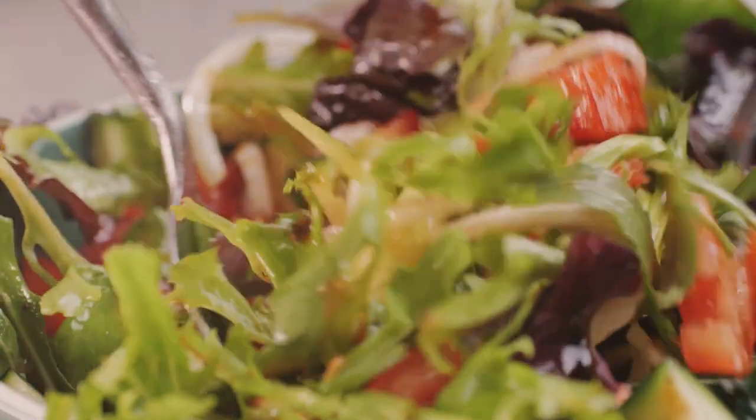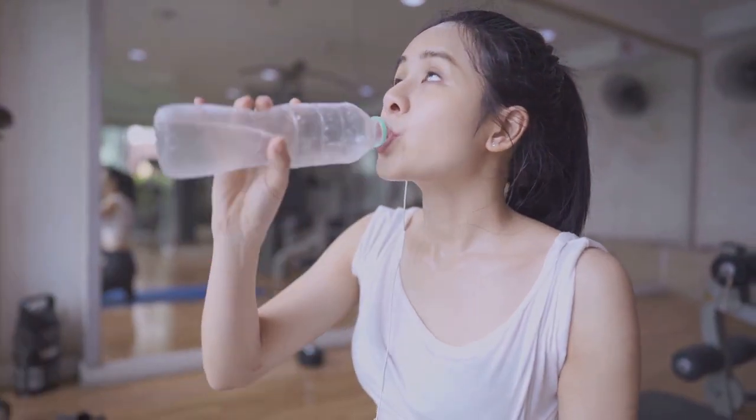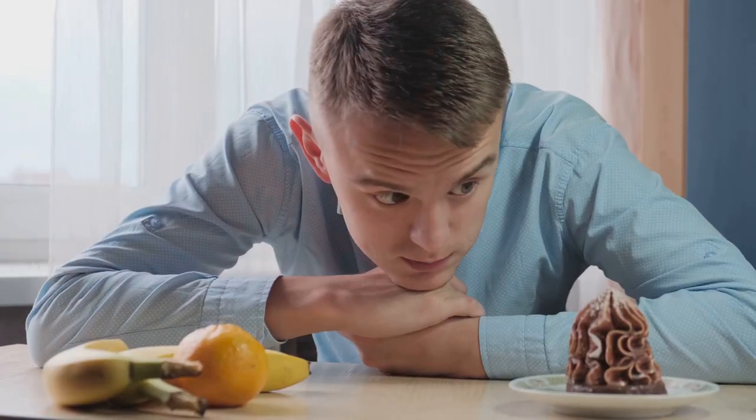Hydration is key too. Water aids in digestion, nutrient absorption, and helps maintain a healthy weight. Aim for at least eight glasses a day, but more if you're active.